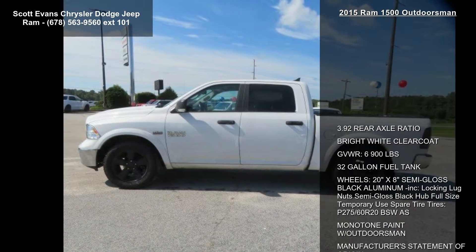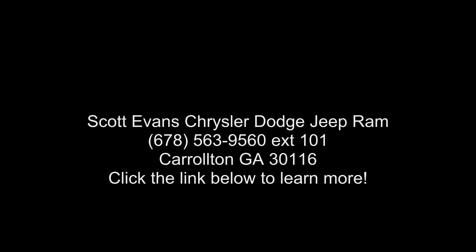Black door handles, Outdoorsman badging, SiriusXM satellite radio — no satellite coverage in Hawaii or Alaska, 6 month trial, registration required. Media hub: SD, USB. For details, go to...